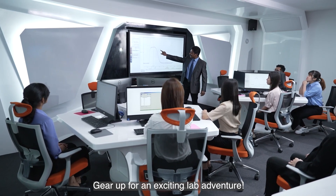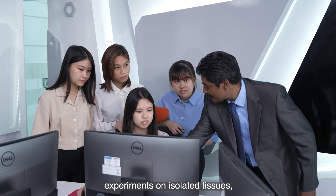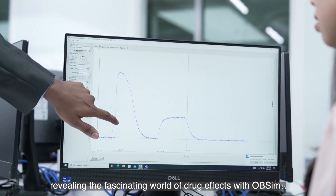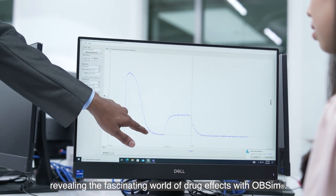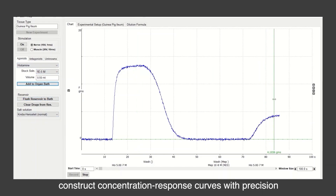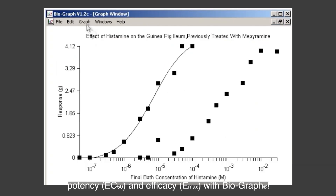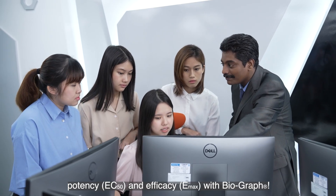Gear up for an exciting lab adventure. IMU takes you on a journey to simulate pharmacological experiments on isolated tissues, revealing the fascinating world of drug effects with OBSIM. You'll get to be a pro in graph plotting to construct concentration response curves with precision, and uncover the magic of potency, EC50, and efficacy, Emax.